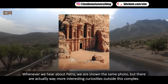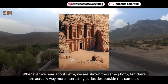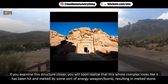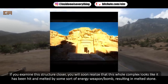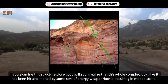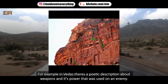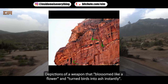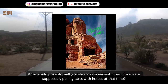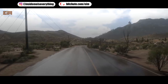Whenever we hear about Petra, we are shown the same photo, but there are actually far more interesting curiosities outside this complex, supposedly from 400 BC — though I believe it is much older. If you examine the structure closely, you will realize the whole complex looks like it has been hit and melted by some sort of energy weapon or bomb, resulting in melted stone. In the Vedas, there is a poetic description of a weapon that blossomed like a flower and turned birds to ash instantly. What could possibly melt granite rocks in ancient times if we were supposedly only pulling carts with horses?